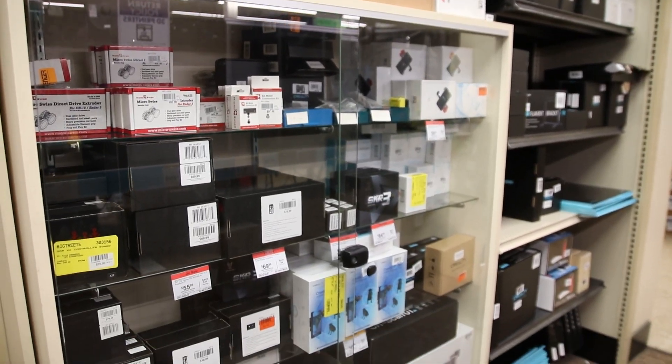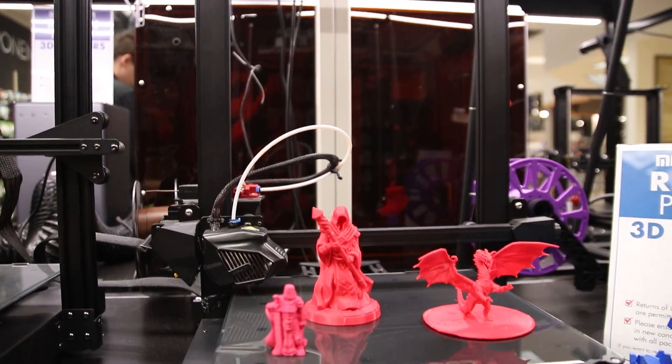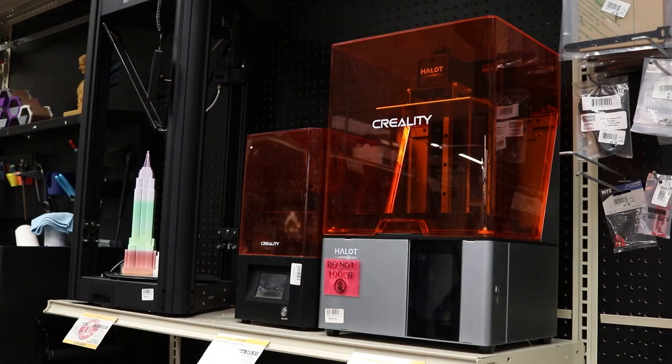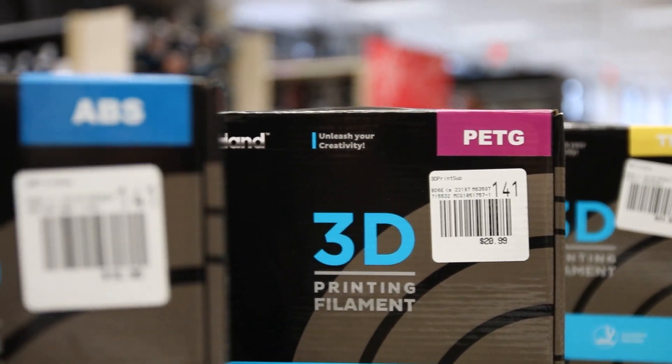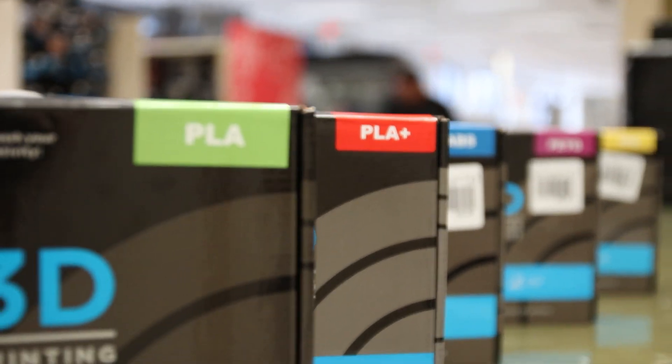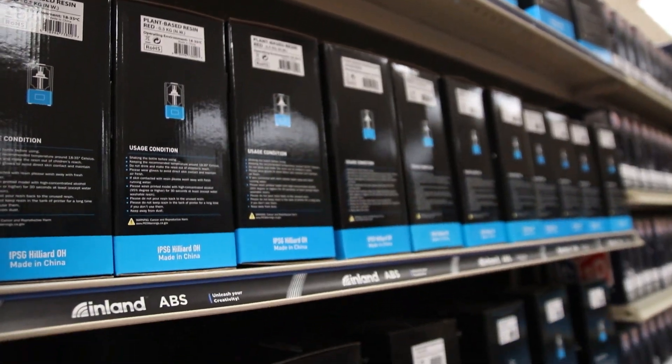Don't forget to check out our growing 3D printer selection, where you'll find a variety of sizes and specs for both filament and resin 3D printers. We're constantly working to bring in the most popular filament types and colors. Check our selection of resin and accessories for resin printing too.